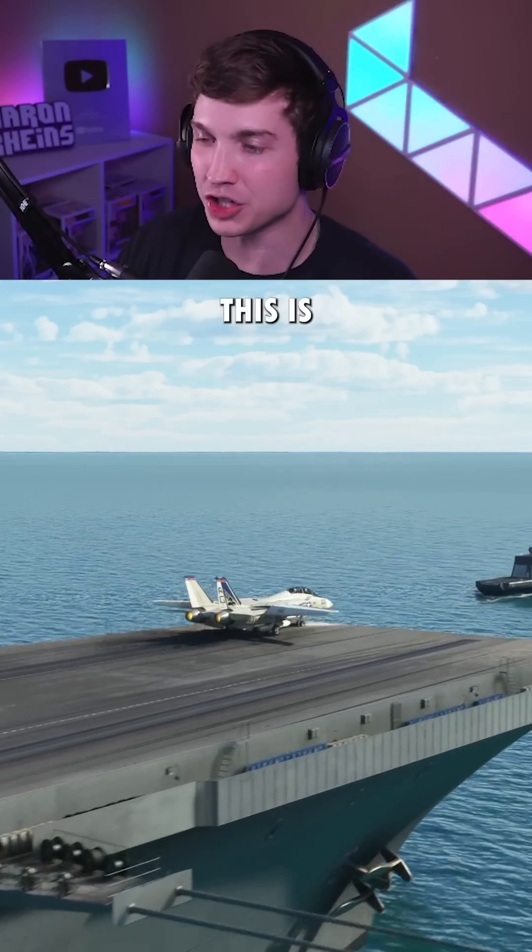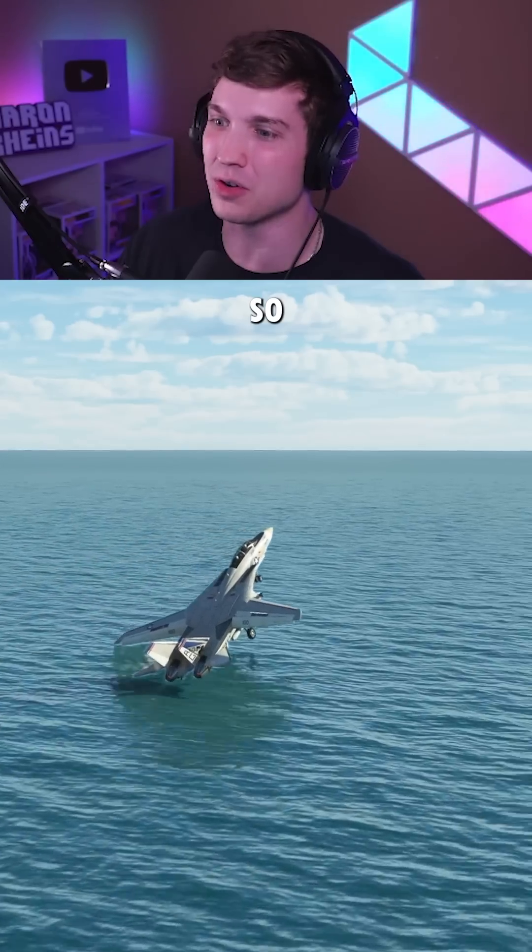And now probably our last one. This is 1.8 times max takeoff weight. So close — we touched the water. I can't count it.